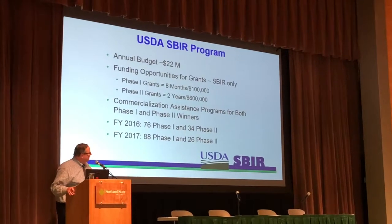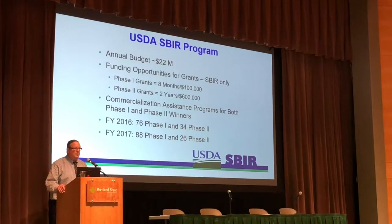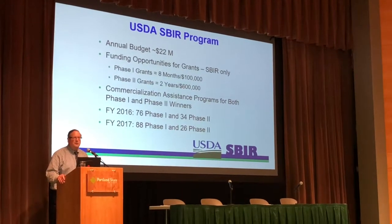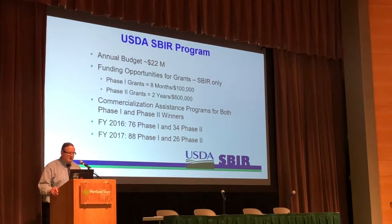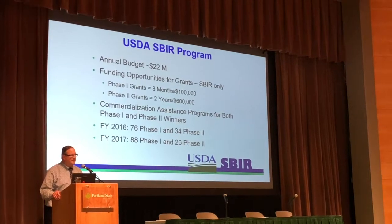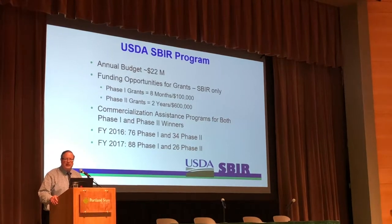We have an annual budget of $22 million in funding opportunities for Phase I and Phase II grants. The Phase I grant is up to eight months for $100,000, and you can always ask for a no-cost extension if you need more time. The Phase II grants are for up to two years, and again you can ask for a no-cost extension, at a funding level of up to $600,000.